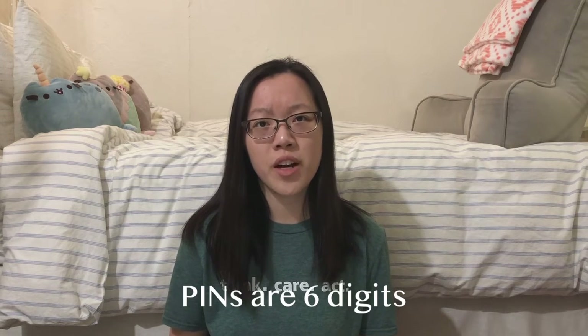Interestingly, PIN numbers in China are six digits. They're four here in America, but they're six in China — just a random fact to know.